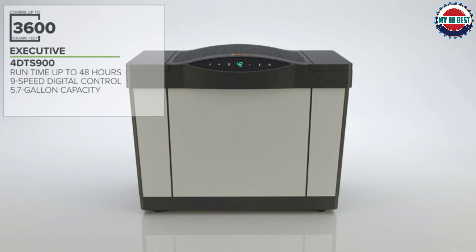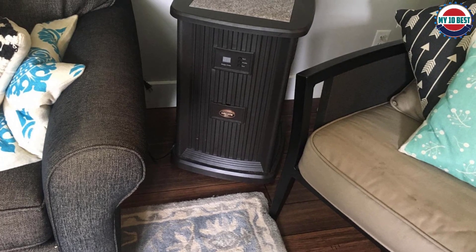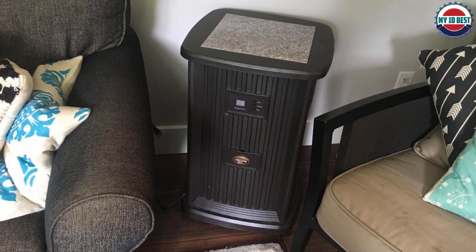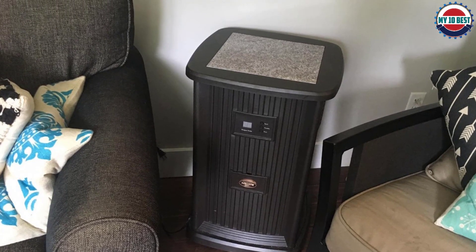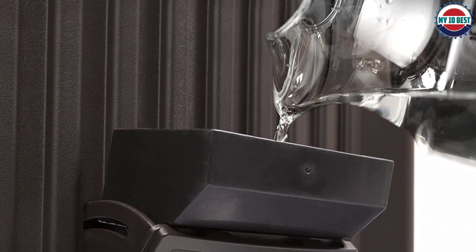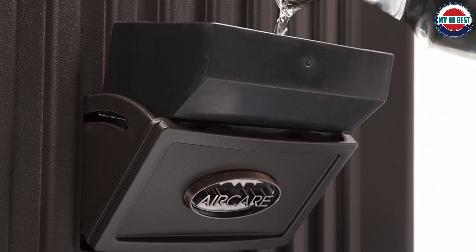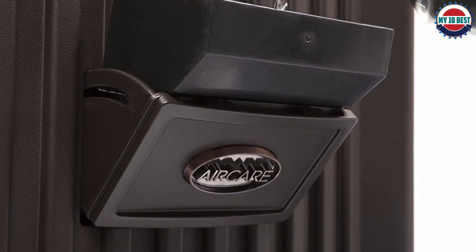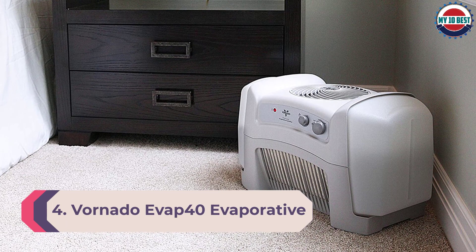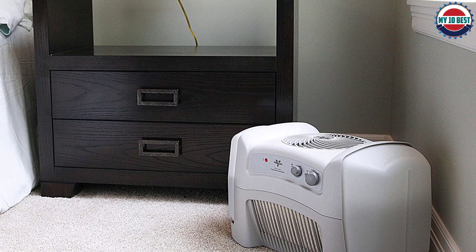With a capacity of 3.5 gallons, the AIRCARE EP9800 can run for up to 60 hours between tank refills. When you do need to refill the unit, there is an easy-to-use spout. You can control this unit with the simple digital display on the front of the humidifier. There is a total of nine fan speeds you can choose from, depending on how large an area you need to cover and how fast you need the air humidified.